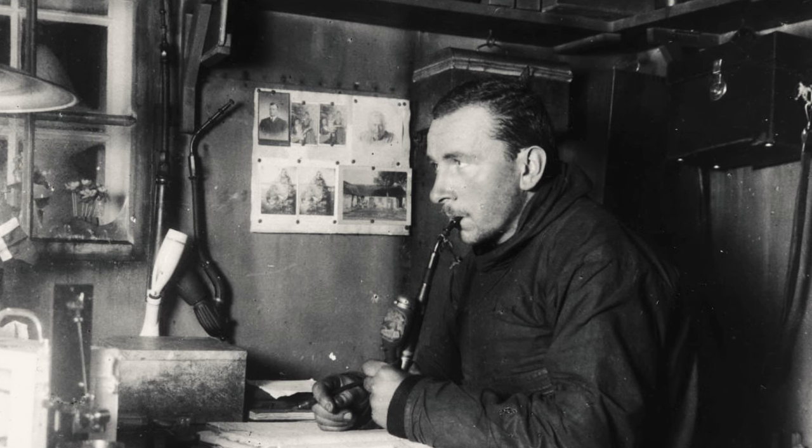Throughout the 19th century, this kernel of an idea developed and was debated, until 1912 when Alfred Wegener was the first to fully articulate the idea of continental drift. Wegener proposed that continents used to be compressed into a single supercontinent he called Pangaea, and over time they drifted into their current positions. While Wegener drew from a stunning variety of paleontological and geological evidence, the only thing he couldn't explain was how the continents actually moved — and this ended up being a fatal flaw to his otherwise fantastic ideas.